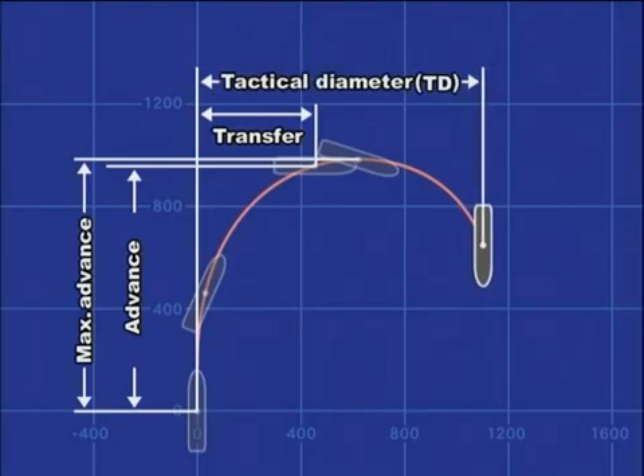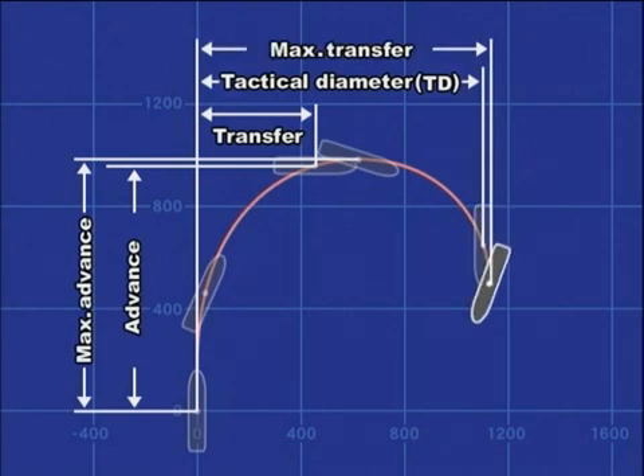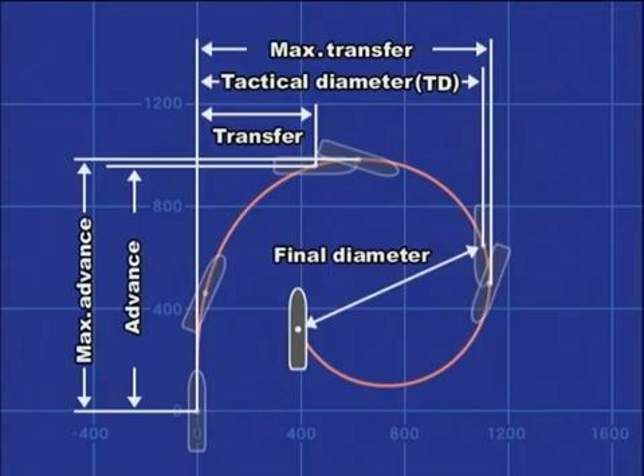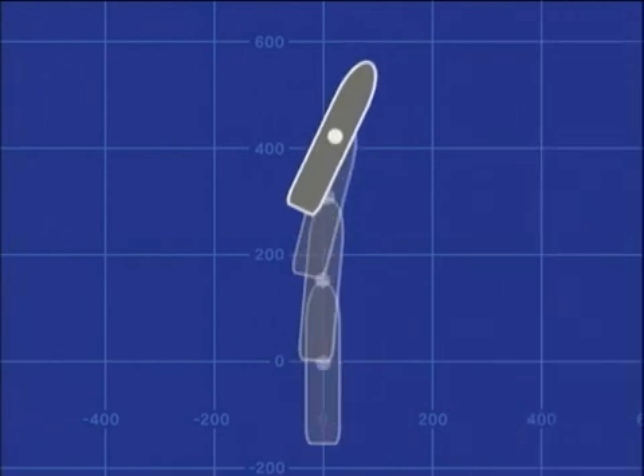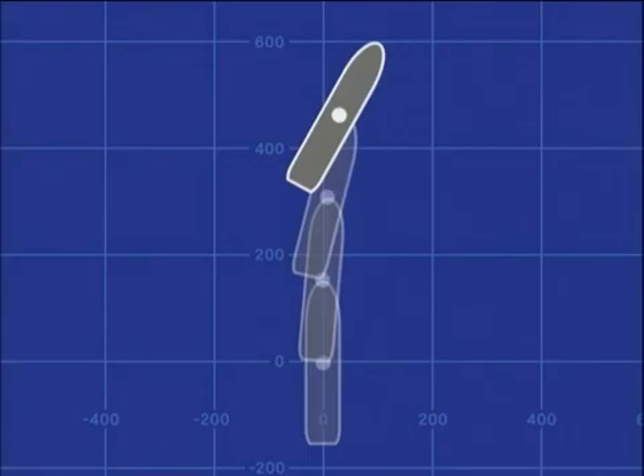The tactical diameter is the distance from the approach course to the ship's centre of gravity when it has turned 180 degrees. The maximum transfer is the maximum distance of the ship's centre of gravity from the original approach course. The final diameter is the diameter of the ship's trajectory when it has settled down to the steady turning motion. The reach is the distance along the original approach course from the origin of rudder deflection to the centre of final diameter. Immediately after the completion of rudder deflection, the ship's centre of gravity and aft terminal are kicked out. The kicked-out amount on the centre of gravity is about 1% of the ship's length, but that amount on the aft terminal occasionally reaches more than 15% of the ship's length.